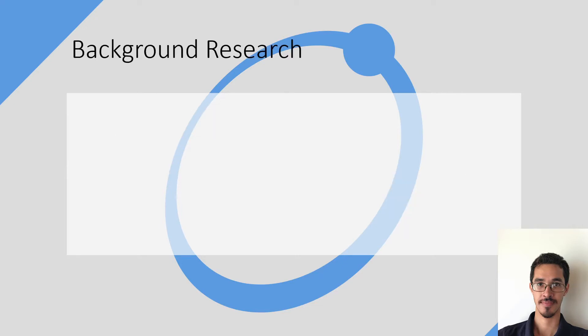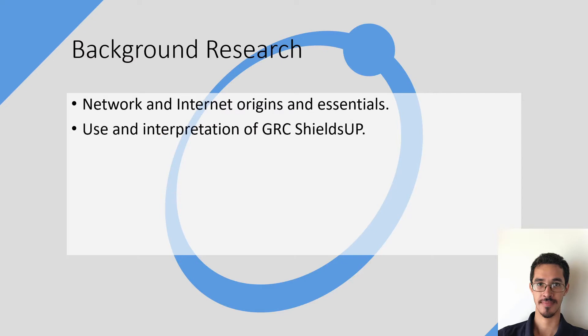The first thing that was conducted was some background research on networking and how cybersecurity works, as well as the use and interpretation of GRC ShieldsUp and to understand NMAP's features and application.